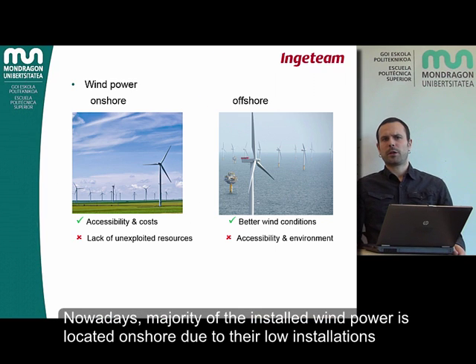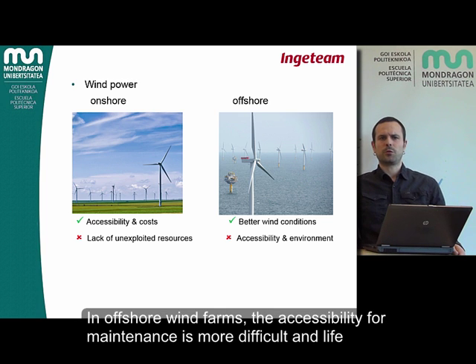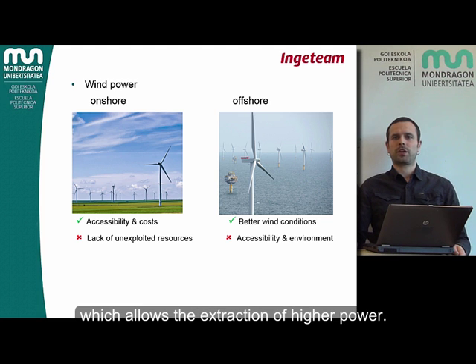Nowadays, the majority of installed wind power is located onshore due to their low installation costs, close proximity to transmission lines, and cheap and easy maintenance. In offshore wind farms, the accessibility for maintenance is more difficult and the life expectancy is threatened by the salty, corrosive and humid environment. However, the best onshore sites have already been exploited and offshore wind conditions are better, which allows the generation of higher power.